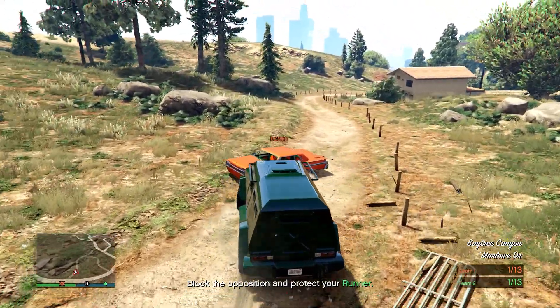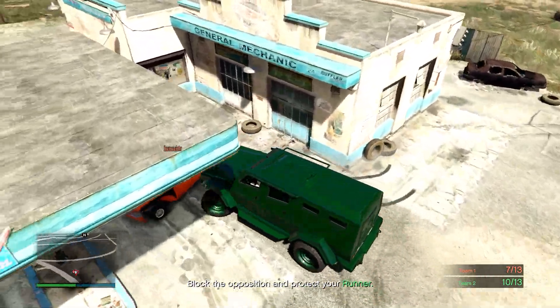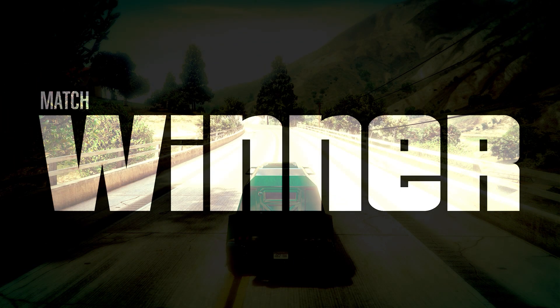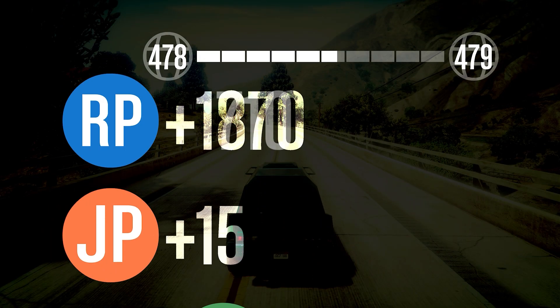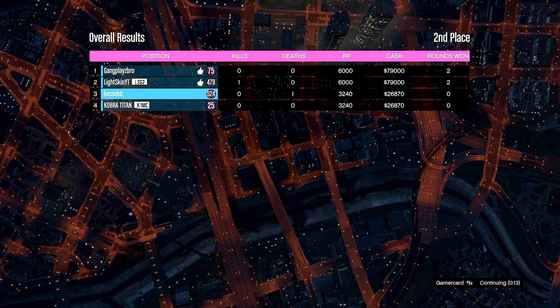It's a very simple, fun game mode and it pays out really well if you win — winning is very important. I almost made eighty thousand dollars compared to the opposing team that made roughly twenty thousand dollars. That's a big difference, so make sure you're winning your rounds in this game mode.